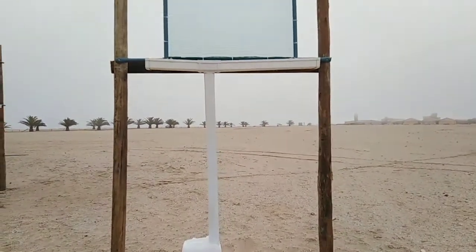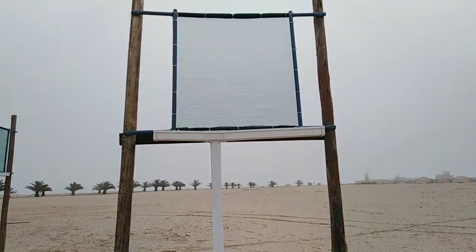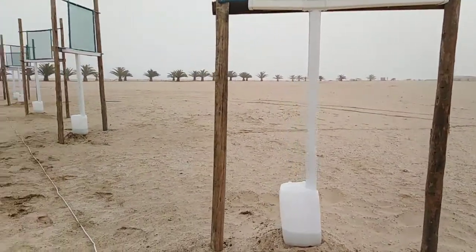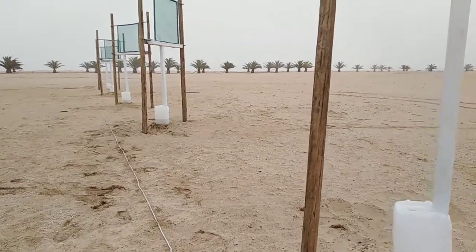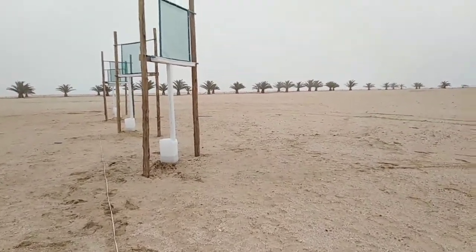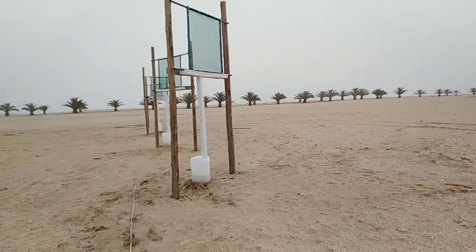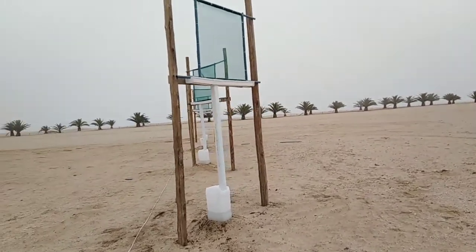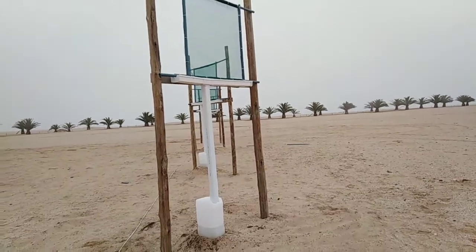We are also going to be looking at the frequency at which we change the fog nets, because we get a lot of dust that comes in with the east winds. That dust tends to clog the nets, and we want to see whether that will affect the efficiency of fog harvesting.